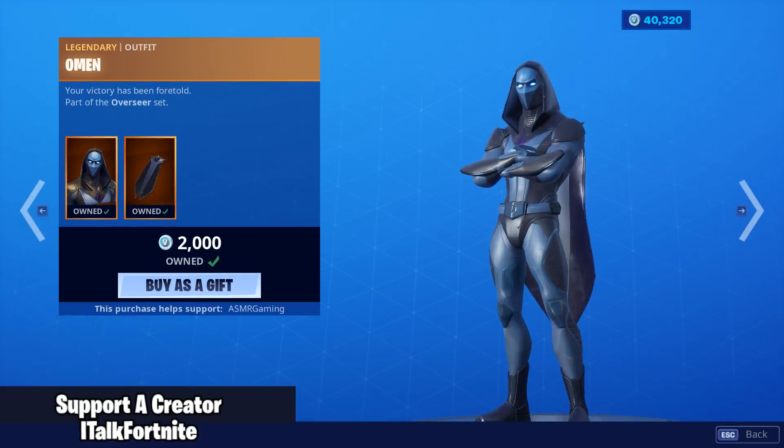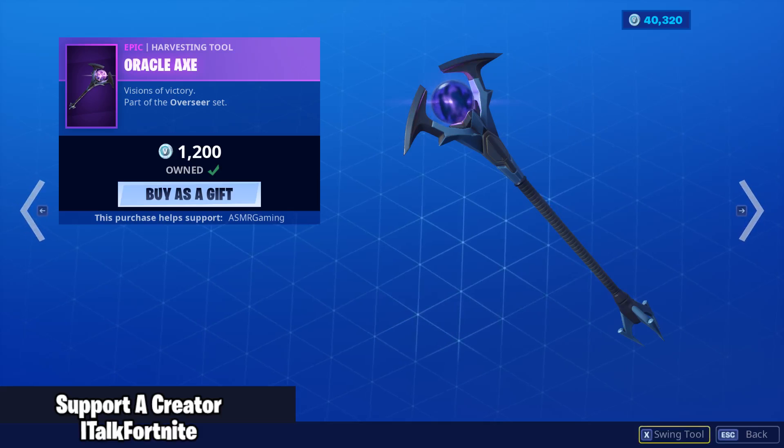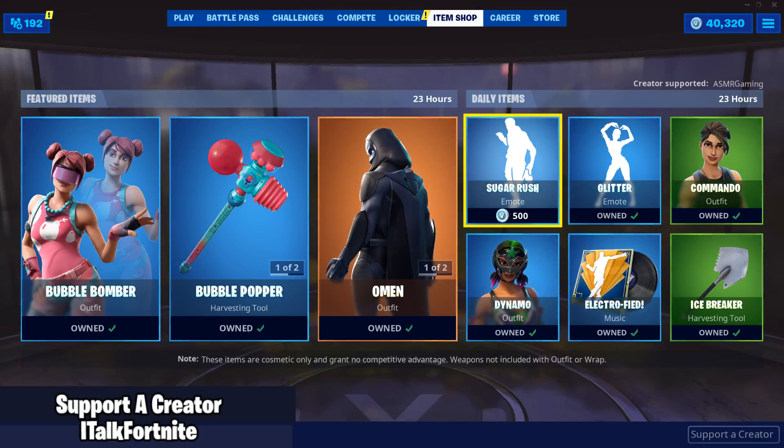Omen is back with the Battle Shroud back bling and the Oracle Axe. There's also a new emote: Sugar Rush.